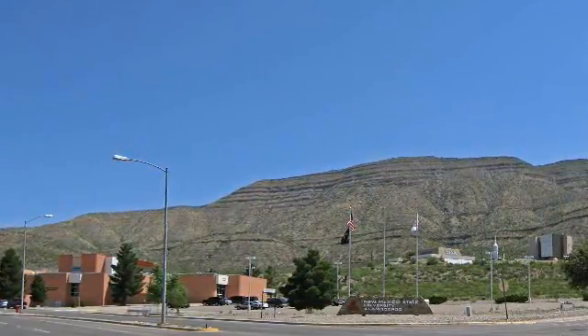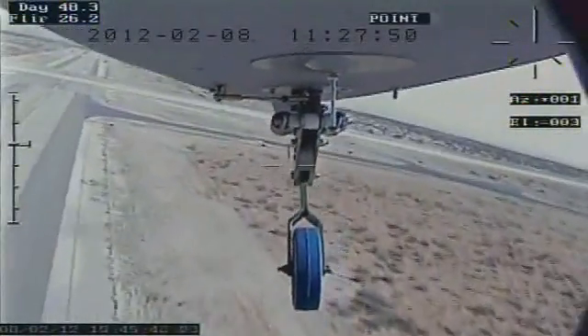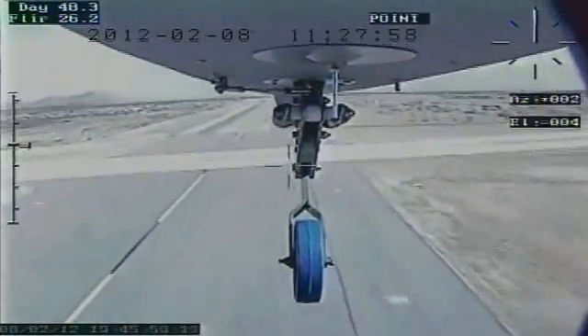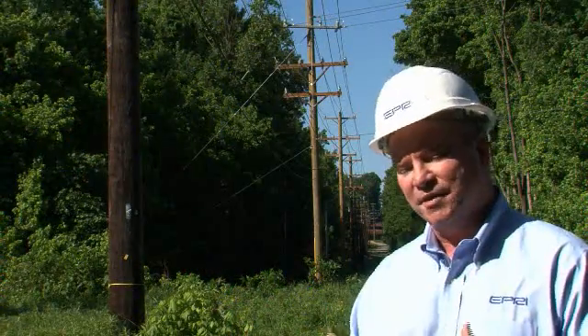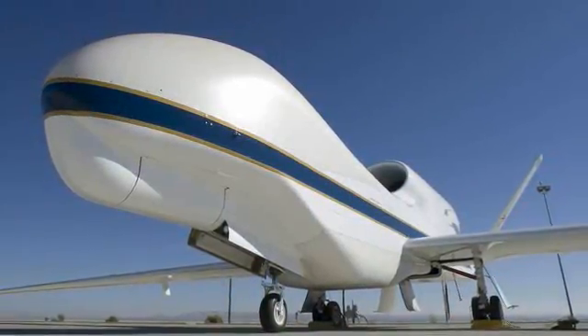Our approach is to partner with New Mexico State University, who is a leader in the use of unmanned vehicles. They have a flight range in the New Mexico desert that is one of the only FAA-licensed places in the world to fly unmanned vehicles. We need to look at what payload is really needed — the camera equipment, the resolution of the video, and other sensing technologies we may want to incorporate. From those specifications, we'll determine the right vehicle for our application, which could be as small as the palm of your hand or as large as a fixed-wing vehicle.